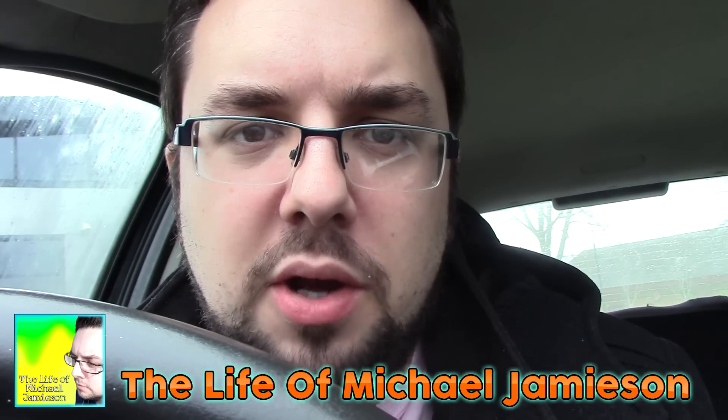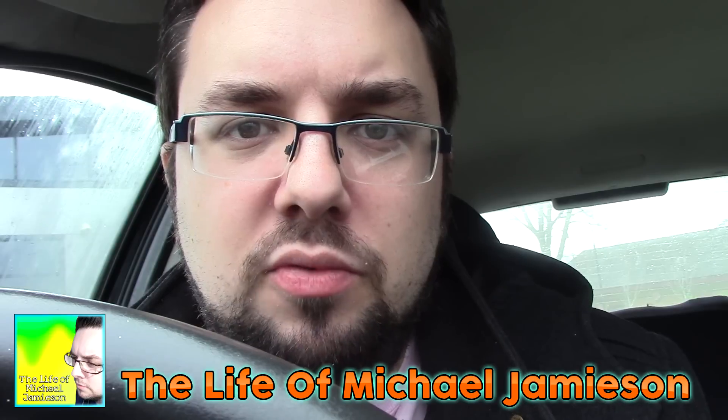Thanks for watching everyone. Check out our other Christmas content — we've got the advent calendar and all manner of awesome things happening this December. If you want to see what we get up to on a near-daily basis, or at the very least weekly, check out the Life of Michael Jameson. I upload awesome vlogs on there.